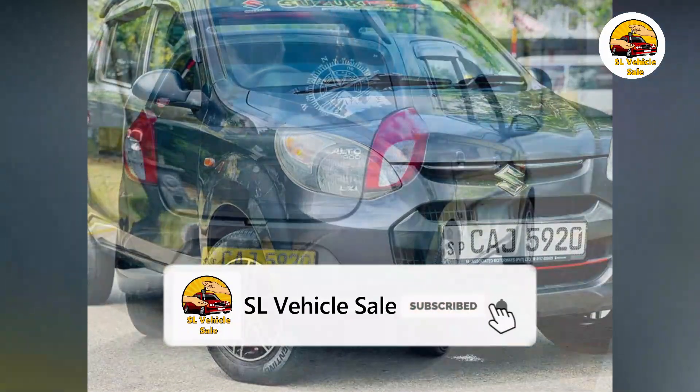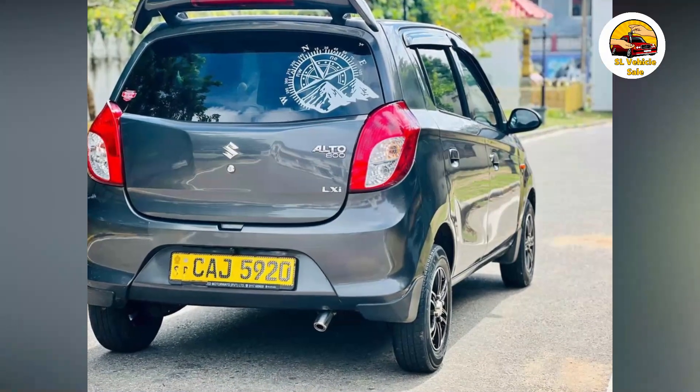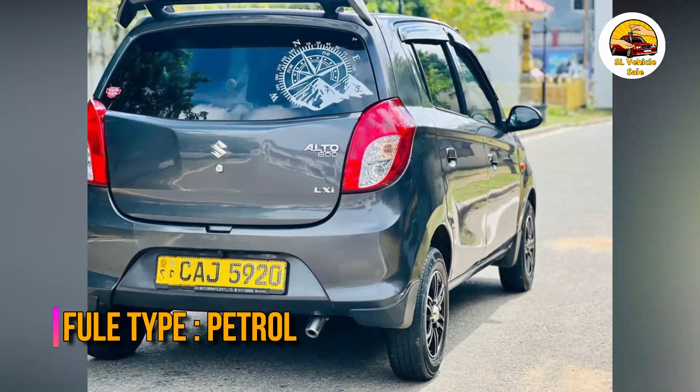Additional features include: RPM meter, TV, DVD, reverse camera, fog lamp, and push start.